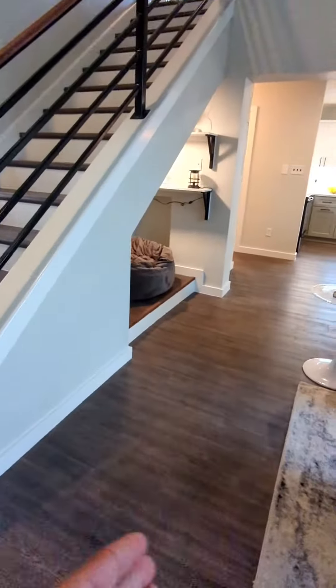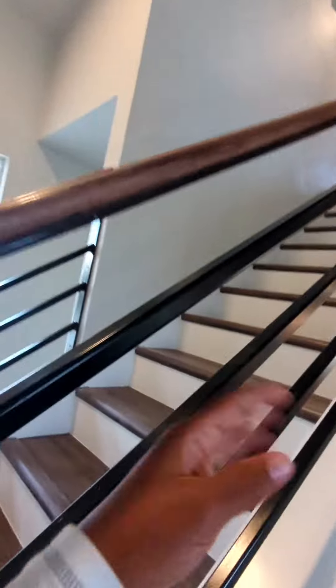They converted the garage to add an extra office. Obviously, all the floors are replaced, but check out this banister, though.